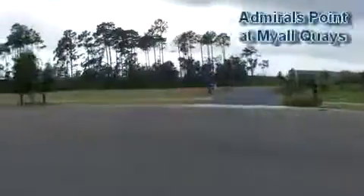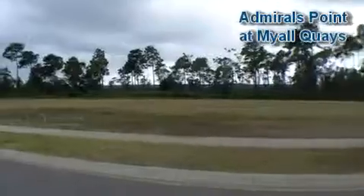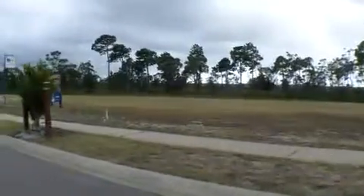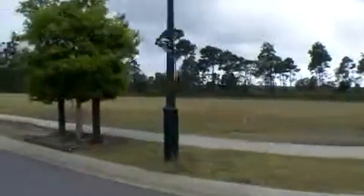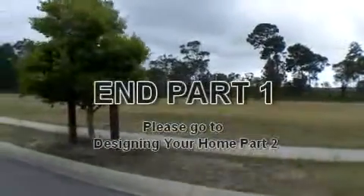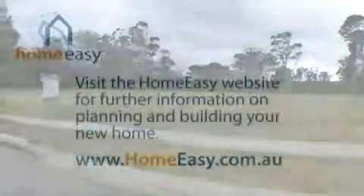Now here we are in the Admiral's Point release at Mile Keys. This is the new land release. You can see in the background there that bush — that's staying. All these blocks back out onto the reserve at the back. You can see the nice street trees planted right throughout the estate. It's a very green area. In the background there is also the Mile River, about 400 metres in from the estate.